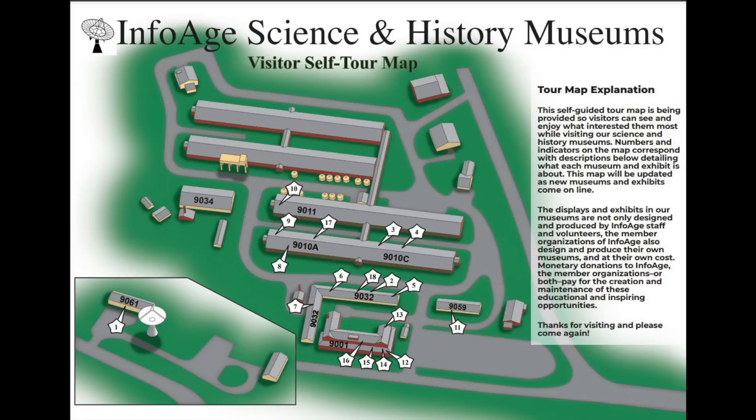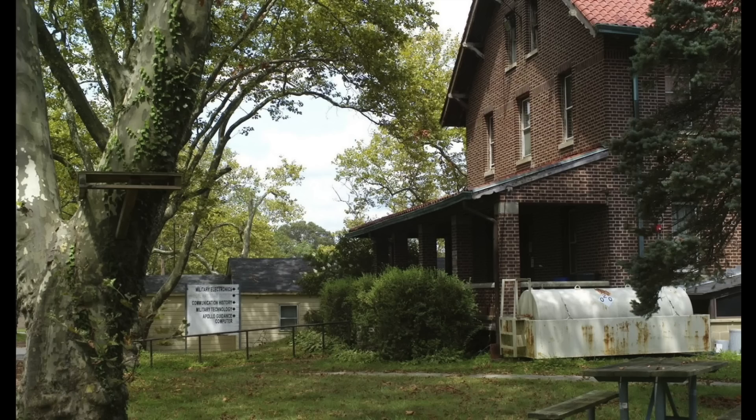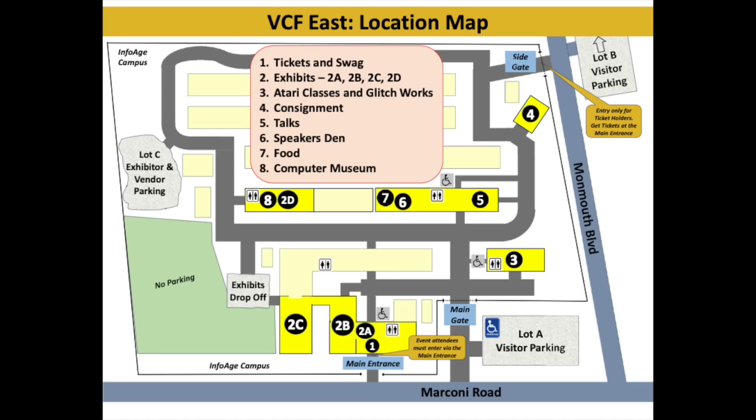Anyway, so much for nostalgia — time to head to the InfoAge Museums, the site of VCF. It's actually quite a historical site, which used to be the radio receiving station on the east coast for Marconi. It now houses a collection of small museums, and VCF East.